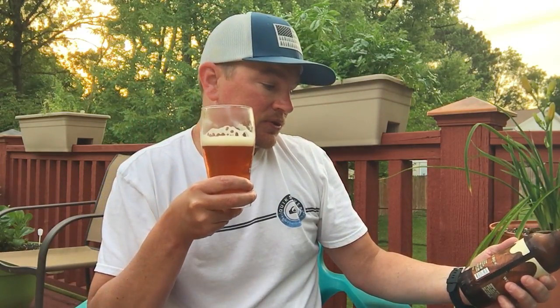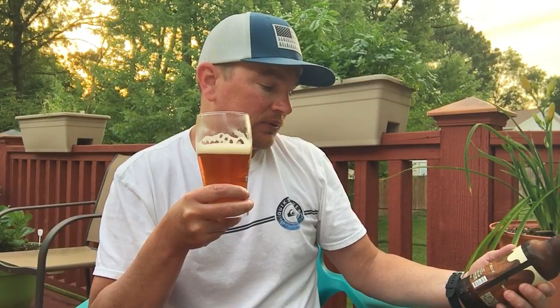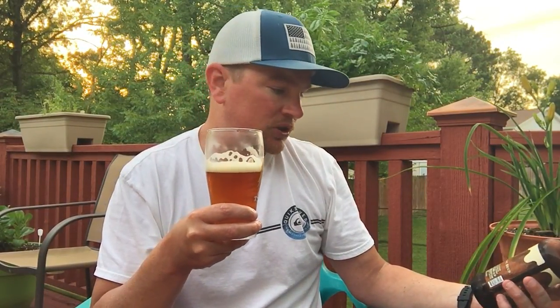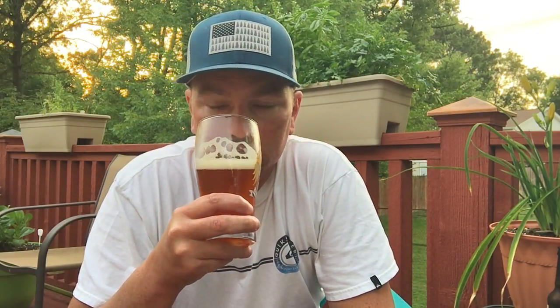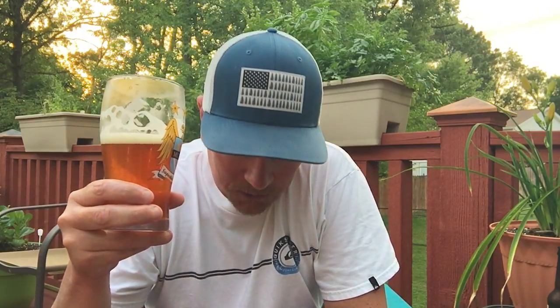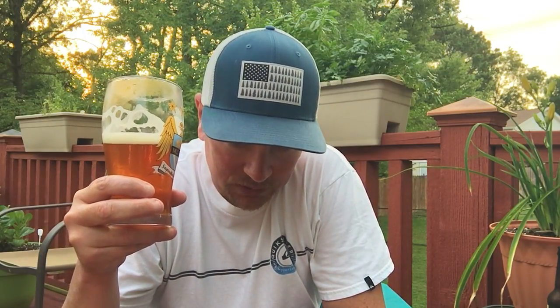It says it's a malt beverage brewed with pumpkin and natural flavors with natural flavor added. Hmm, what's that mean? We love beer — so do I. Anyway, the aroma is great. Beer is great.